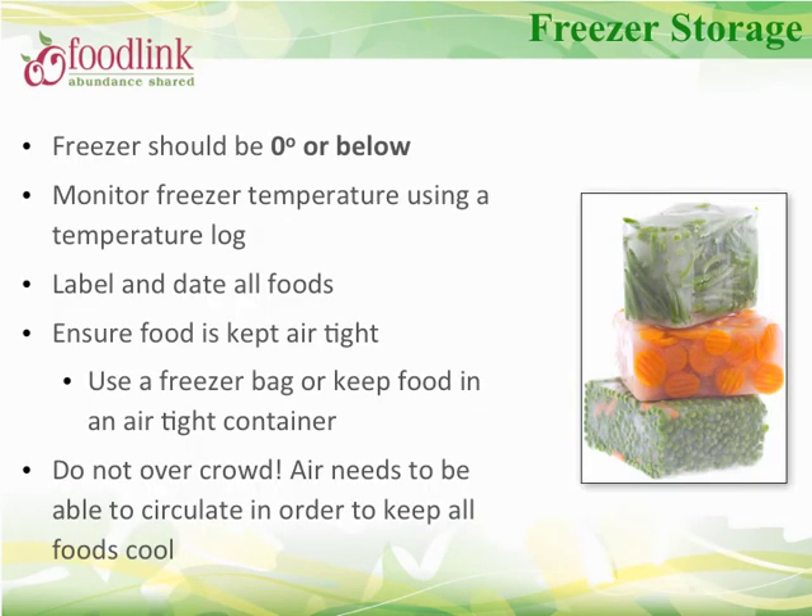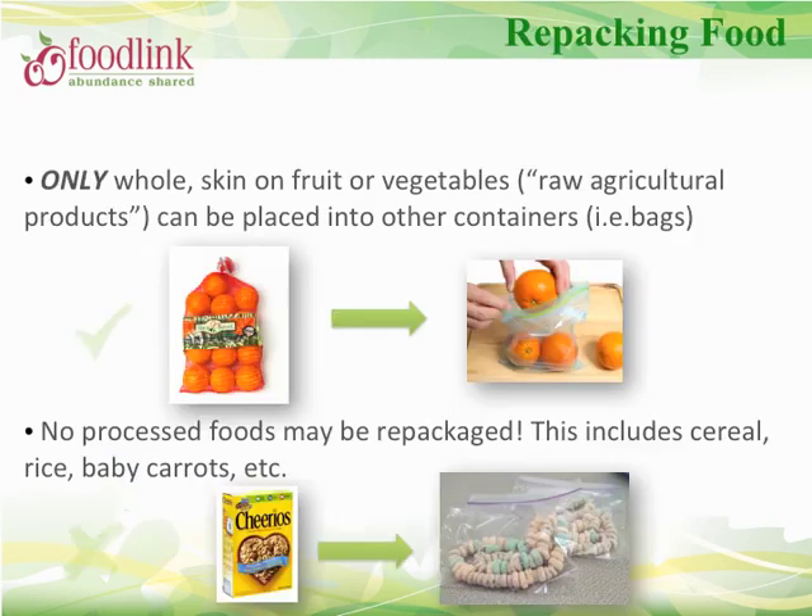For frozen product, maintain a freezer temperature of 0°F or lower. Monitor and record freezer temperatures in a temperature log. Label and date all food and make sure packages are airtight. Ensure proper air circulation by not overcrowding the freezer. Only whole skin-on fruits or vegetables such as apples, bananas, or oranges may be repackaged. Never repackage any processed food such as cereal.